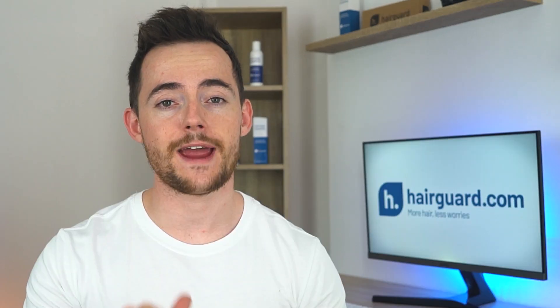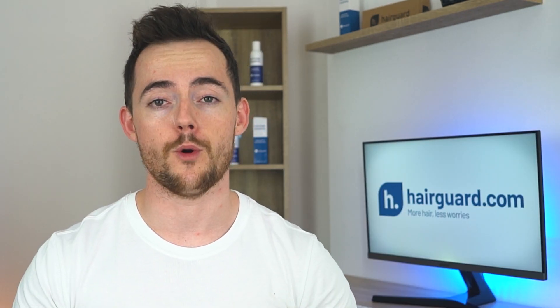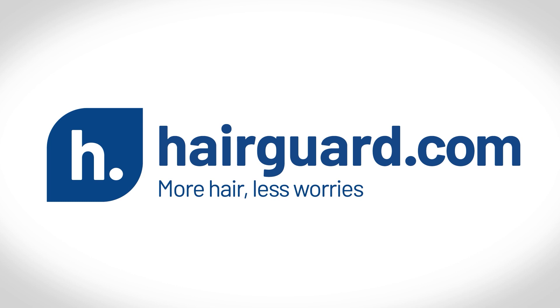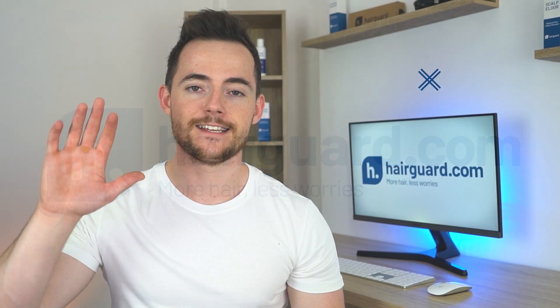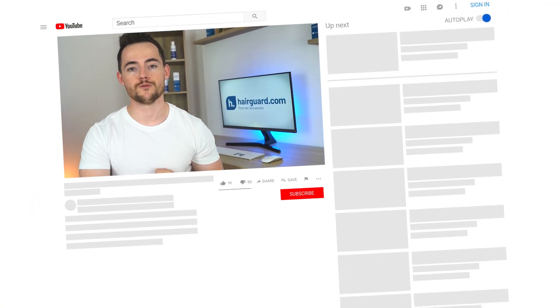If you're interested in trying it out for your own hair loss, we're actually going to give you some tips on how to go about making it. Make sure to stay tuned. Leon here from HairGuard.com, where people who are worried about their hair loss go to regrow their hair.